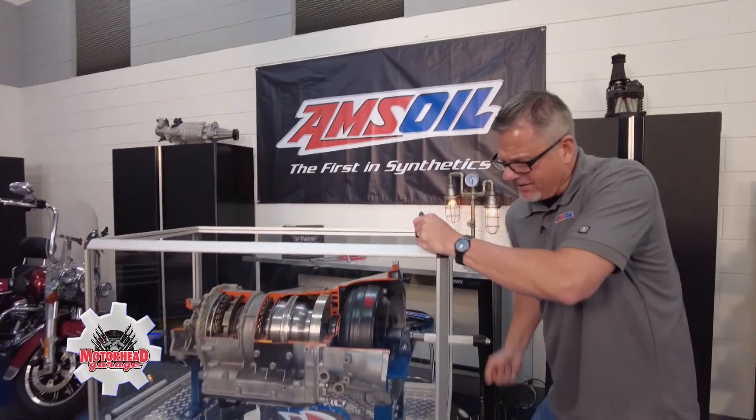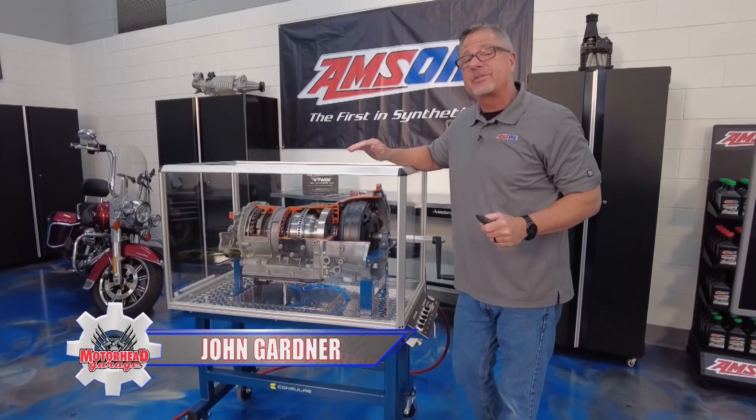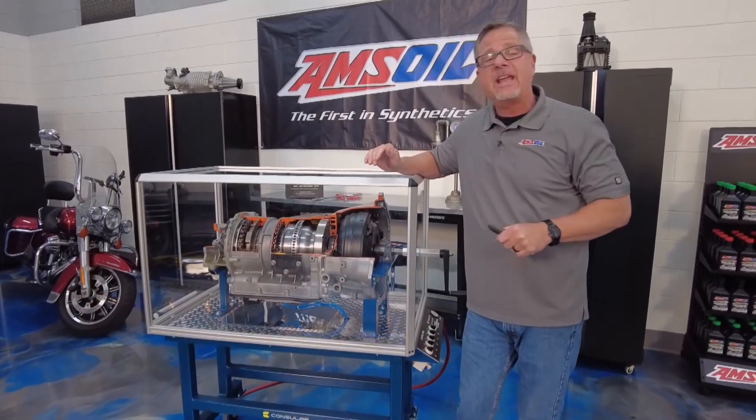First gear, second gear, third gear, fourth gear. You get the point — up to 10 gears in the automatic transmissions today. Welcome to this AMSOIL tech tip.